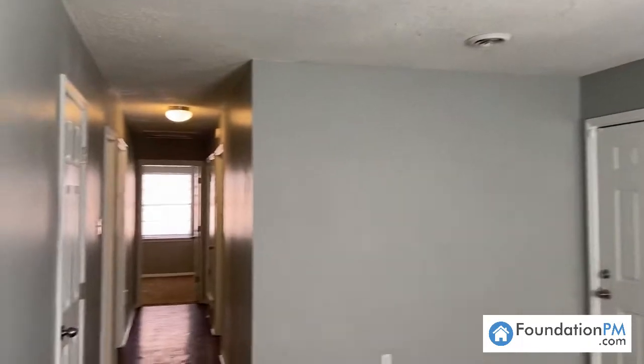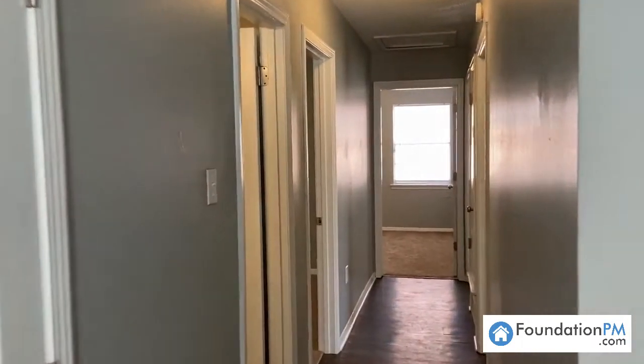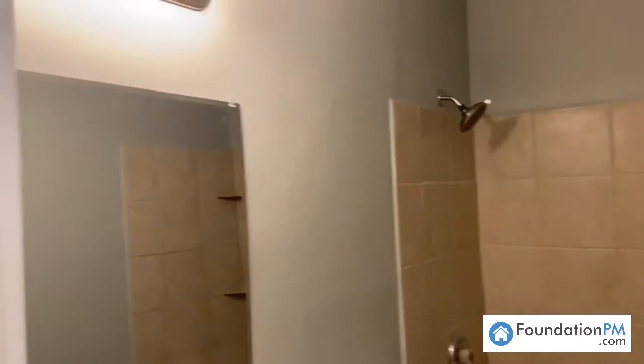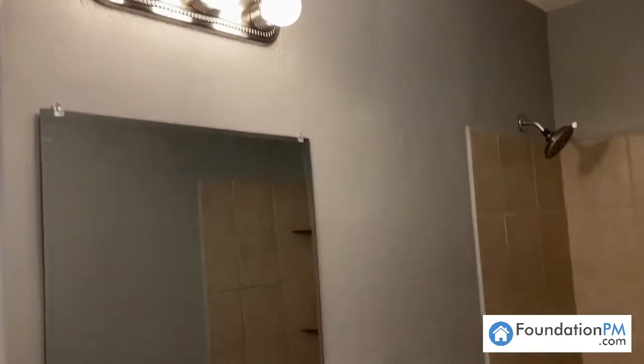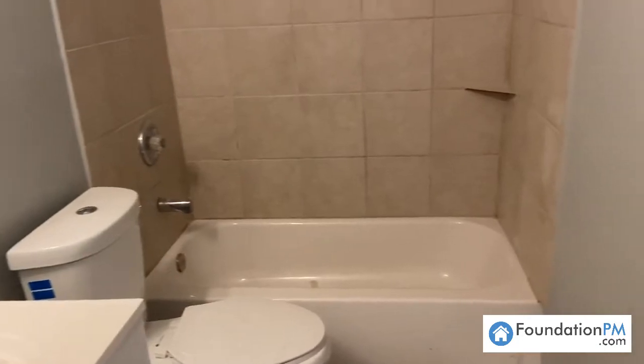Our living room features all new LVP hard surface flooring. As you enter the hallway bathroom you will notice that we have placed all new tile in the shower, new light fixtures, and a lot of updates in this bathroom.